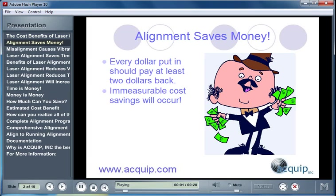The bottom line is that alignment saves you money. Every dollar that you put into an alignment program will pay you at least two dollars back. When you have a correct laser alignment program in place in your facility, measurable cost savings are going to occur.